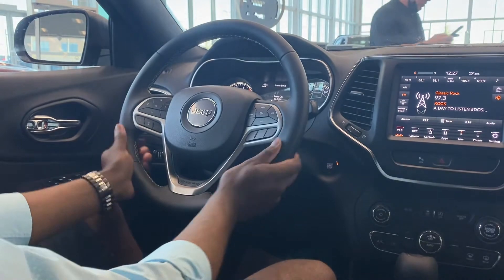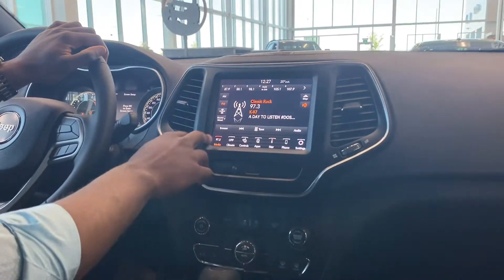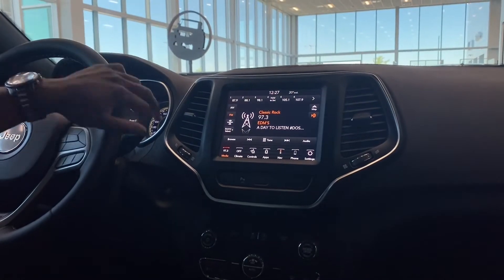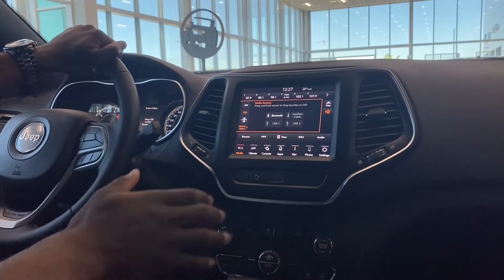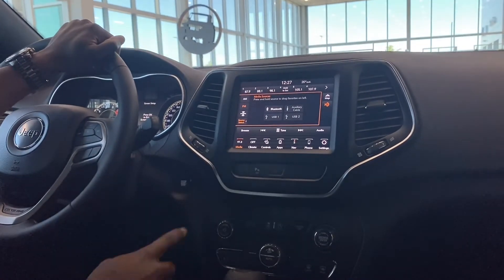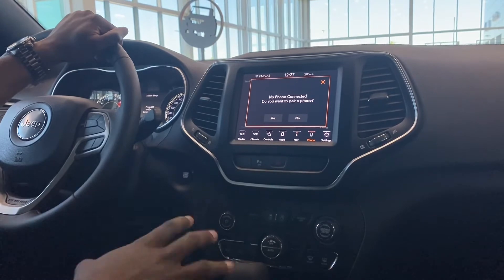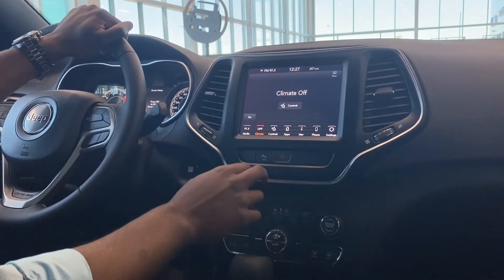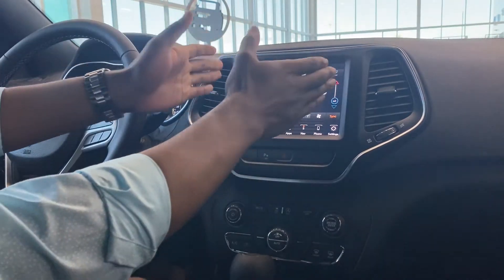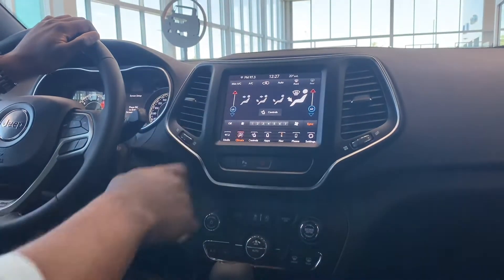You've got the 8.4-inch screen, which has never failed us. Of course you have AM, FM, and SiriusXM. Once your phone is connected via Bluetooth, aux, or USB, it will display on here — whether that's Android Auto, Apple CarPlay, or regular Bluetooth, it'll be right there on the screen.